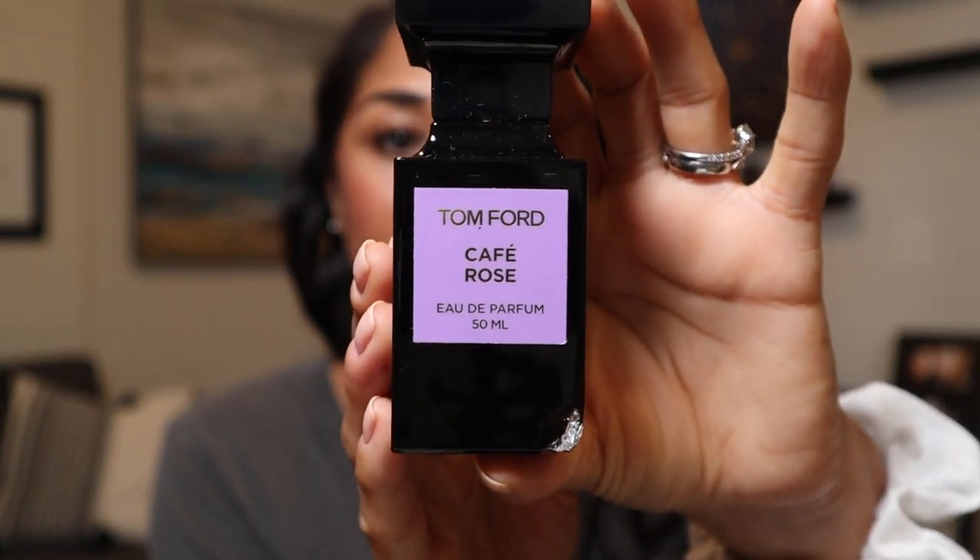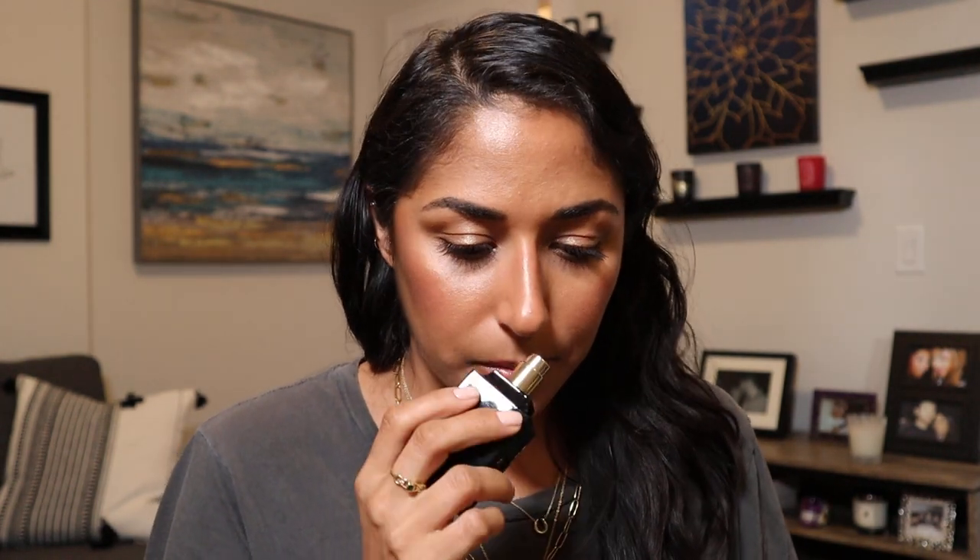Next we have Tom Ford — this is Café Rose. This bottle has been with me for years; it's a bit busted on the corner and I have just a little left. It's also stupidly expensive, but if you like rose the way that I like rose, Tom Ford fragrances are otherworldly — a real investment. This was a gift, thank God. It's called a spicy floral with coffee, black pepper, patchouli, and three different types of rose.